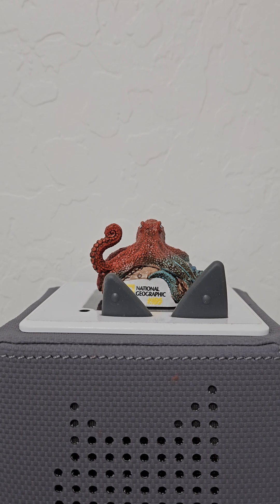Inside the octopus's mouth is something called a radula. That's a cool word — radula. Let's all say it together: radula. A radula is covered with very tiny teeth. These teeth make the radula feel rough, like a nail file or a piece of sandpaper. The octopus uses its radula to grind up its meal and swallow it down.